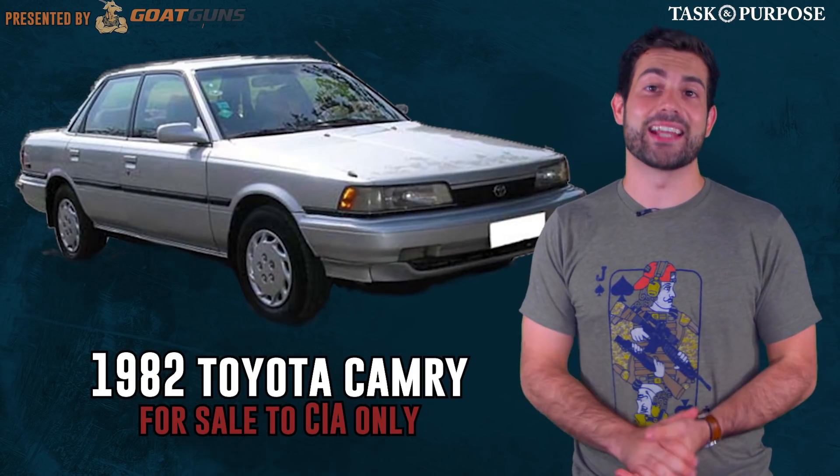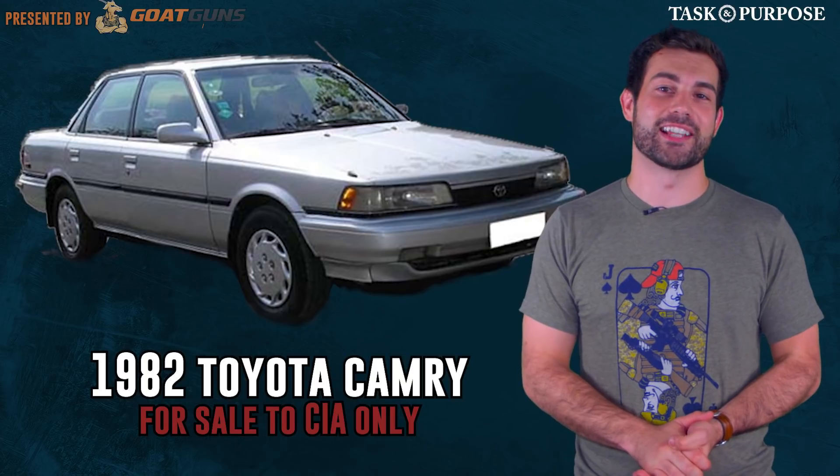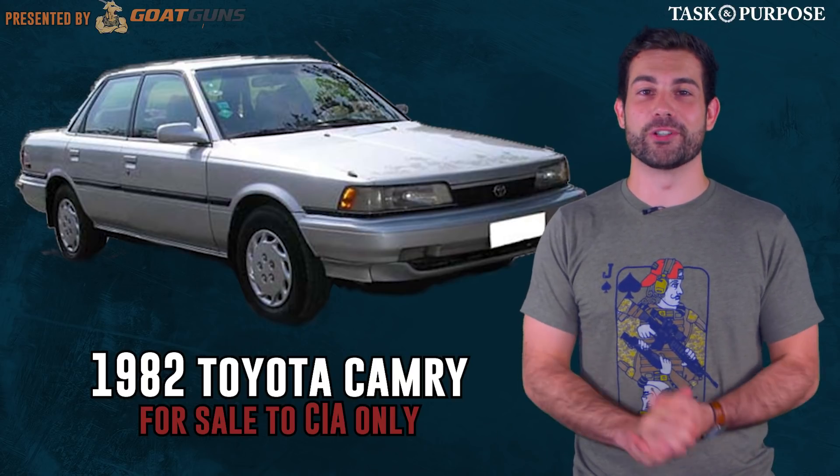If the CIA is looking for a used car to buy, my 1982 Toyota Camry is still on sale. It's cheaper and way more dangerous to operate than a Barrett.